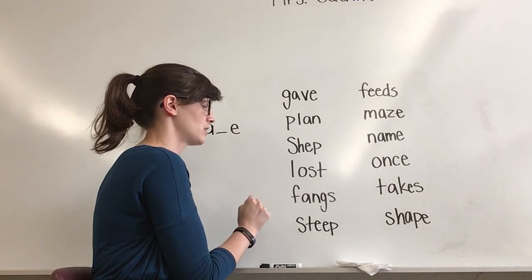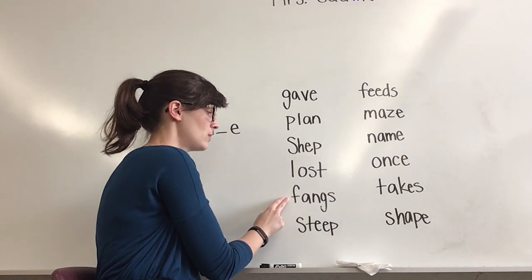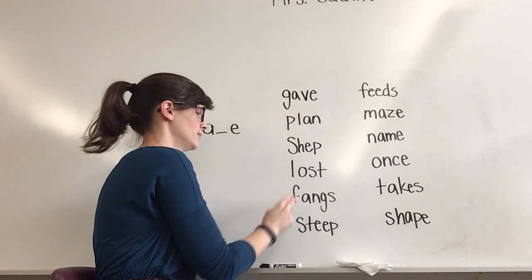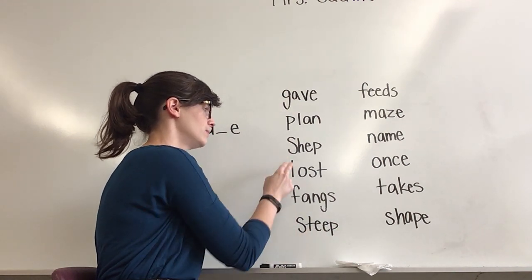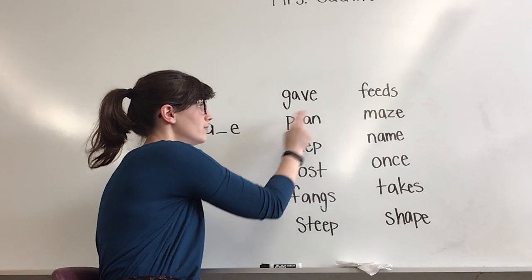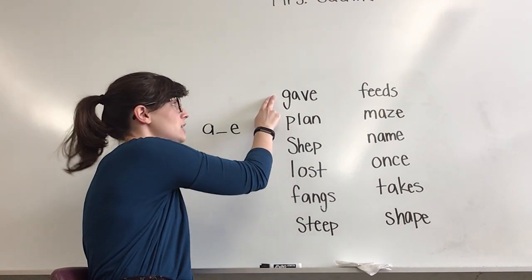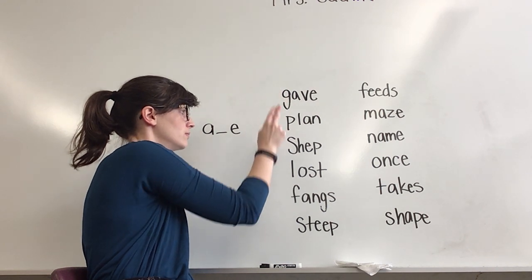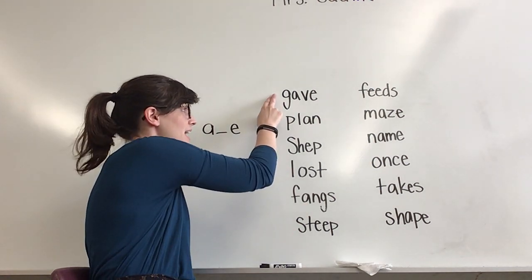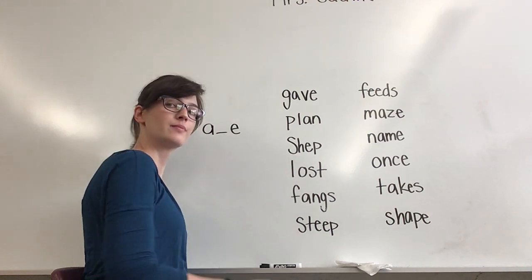Track my fingers, get ready to read it with a little bit more speed. Ready? What word? Shep. What word? Fangs. What word? Gave. What word? Steep. What word? Lost. What word? Plan. From top to bottom, read these words on my signal. Ready? Go. Nice work. Gave. Plan. Shep. Lost. Fangs. Steep.